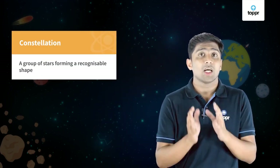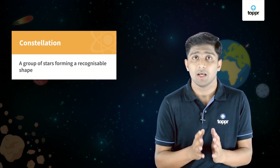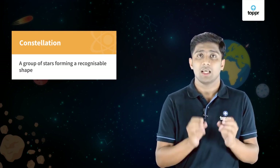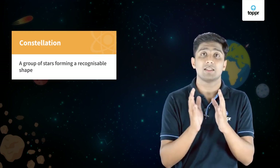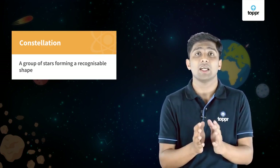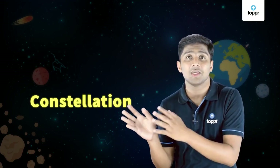You know what? A group of stars forming a recognizable shape is called a constellation. If we connect stars to make some recognizable shape, then such shapes are called constellations. The word is pretty cool, right? Constellation.